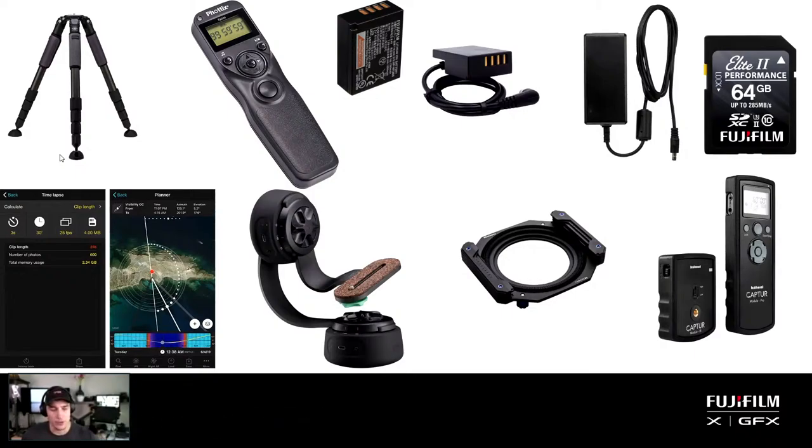On tripods: if Jameson is not traveling somewhere difficult, he tries to bring a bigger, heavier tripod. He likes big tripods because sometimes he might want the camera 12 feet off the ground — he just plans for whatever could happen. Heavier tripods keep things more stable, especially if you have moving heads — less vibration, less movement. When your camera's going to sit there for three to five hours, you want it really secure.